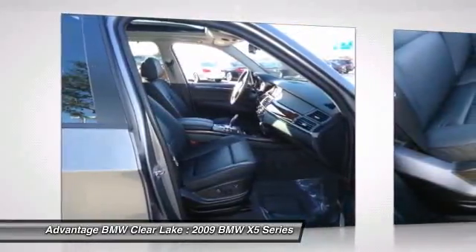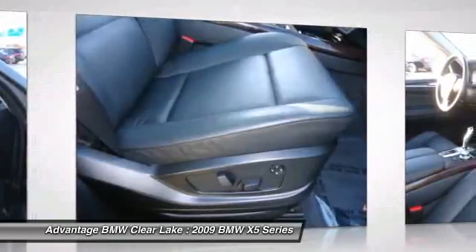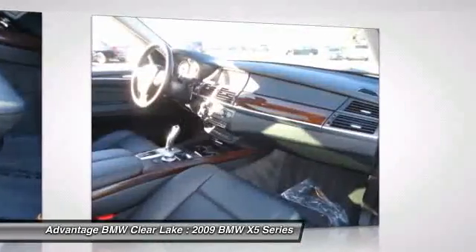Premium package includes an auto-dimming interior mirror with a digital compass, auto-power rear liftgate, and auto-dimming exterior mirrors.